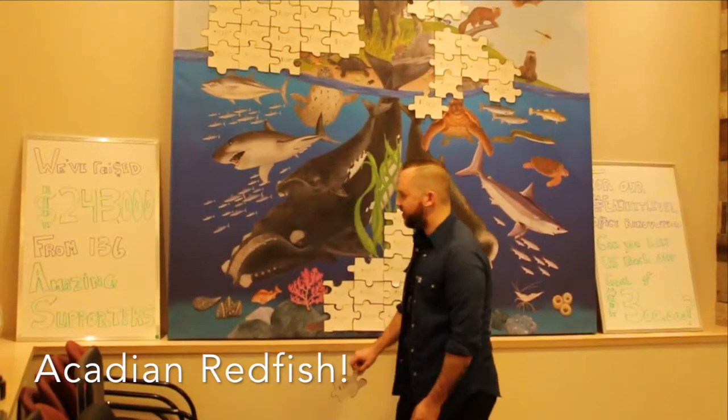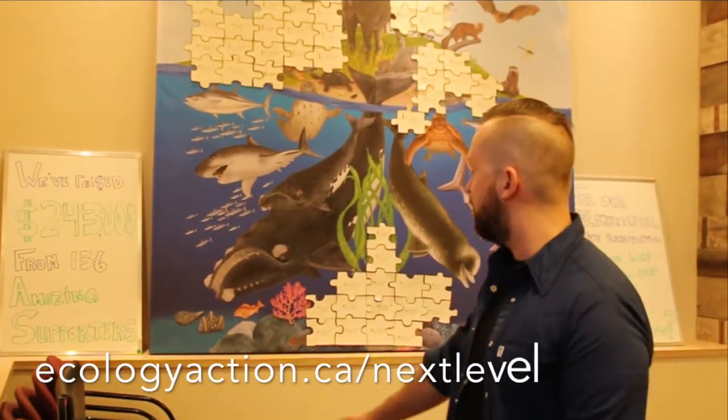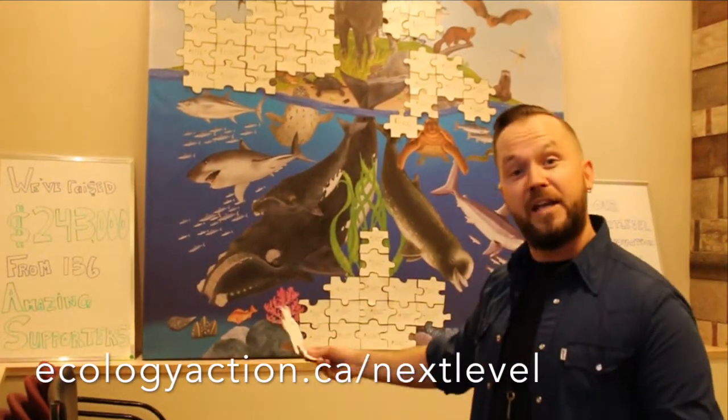It's the redfish! Oh my gosh, if you want to learn about the redfish, go to ecologyaction.ca and learn more about our friend on our mural. Make a donation today if you haven't already, and if you have, thank you so much for your support and for making it happen. We love you.